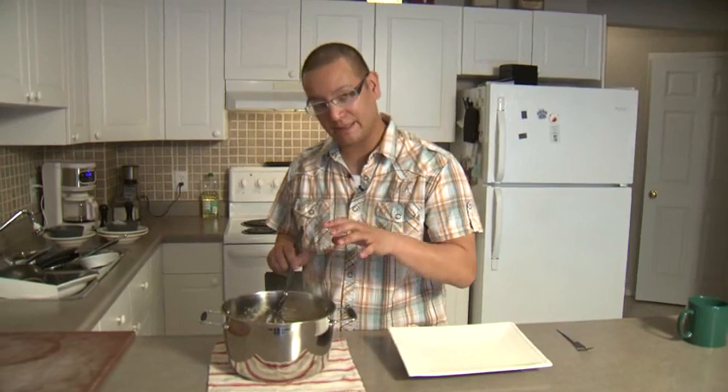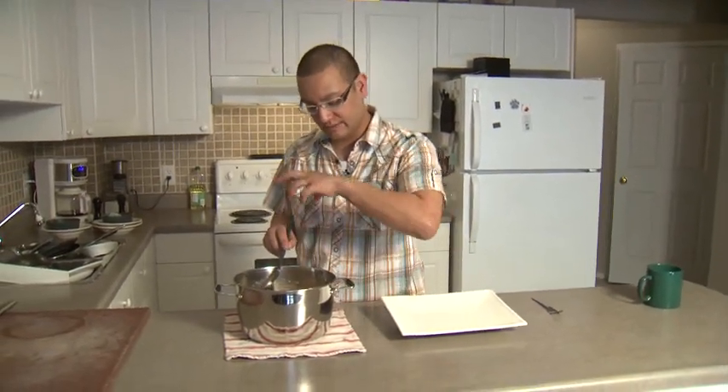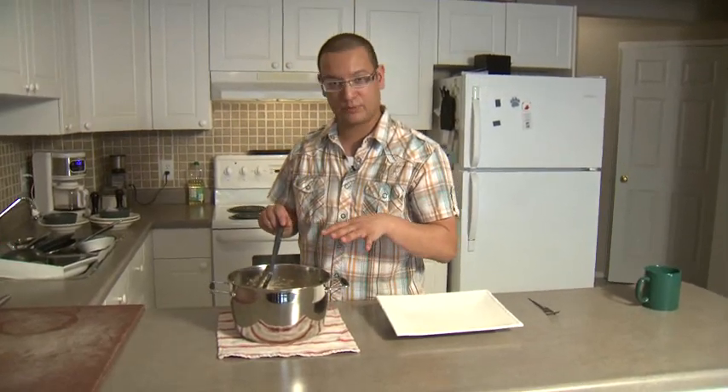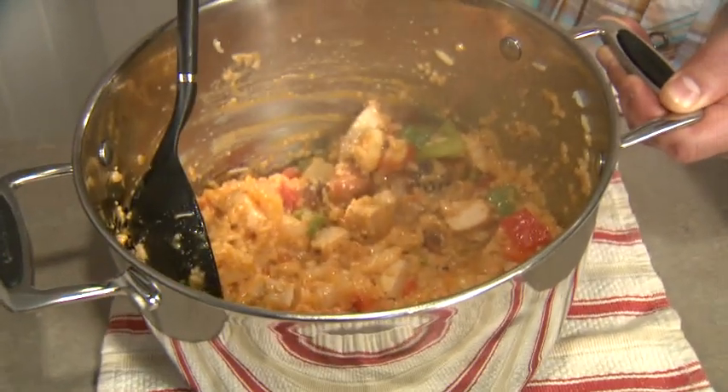Now this is the cooked paella. Everything's in the pan and the idea of paella is to cook it until it's nice and dry. You want it to be nice and crispy. This took about 20 minutes from the beginning to the end to finish. And there we have our classic paella without saffron.